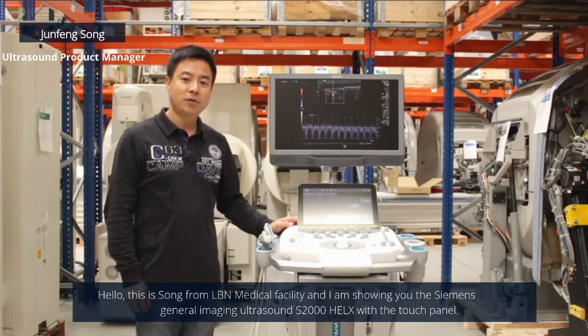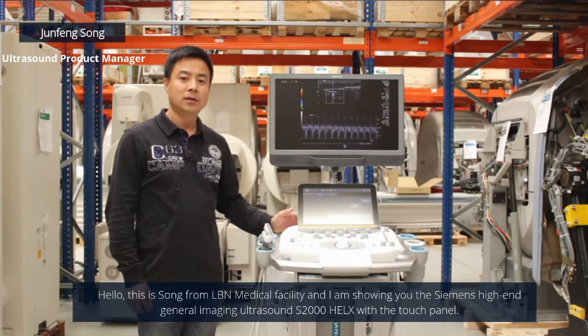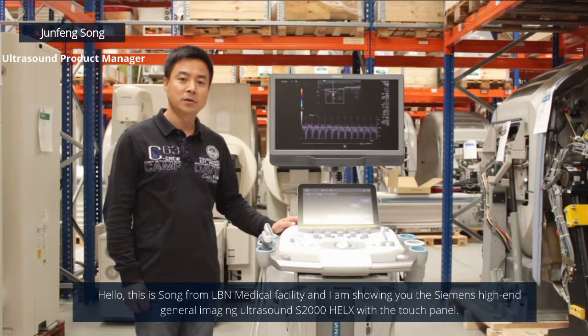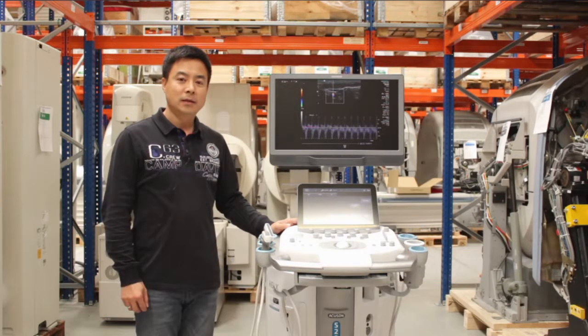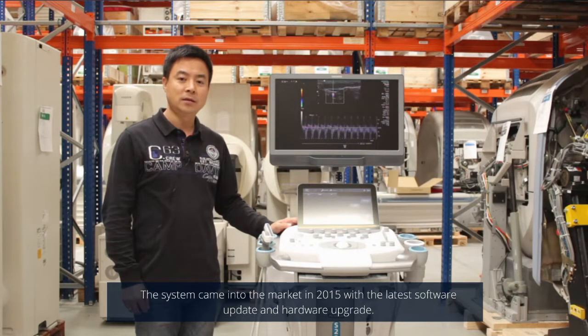Hello, this is Song from ILB Medical Facility, and I'm showing you the Siemens high-end general imaging Acuson S2000 Helix with the touch panel. The system came into the market from 2015 with the latest software updated and hardware upgraded.